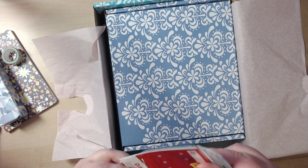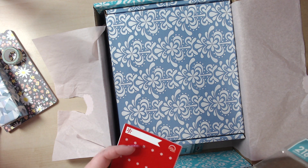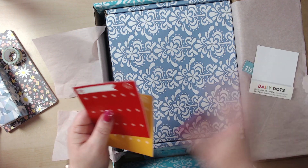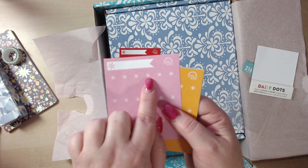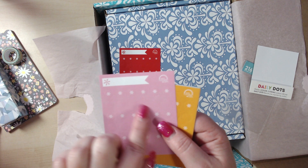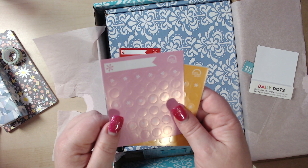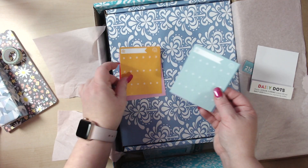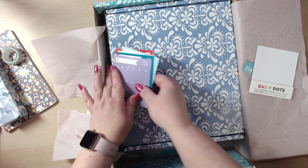I got the daily dots — it says 216. Let me get a hold of it here. There are different colors, and they have the Erin Condren marking, the asterisk, and then just some regular dots. You can kind of see those there. I like that mustard yellow — it's really pretty.